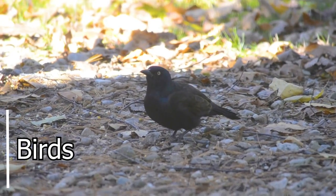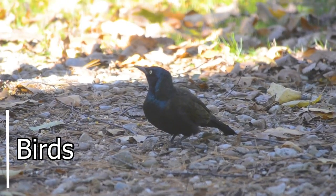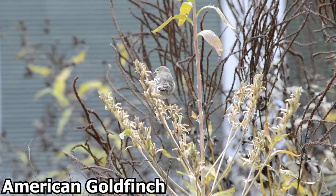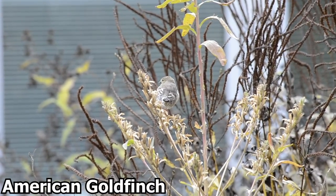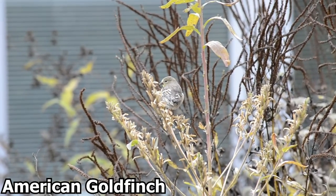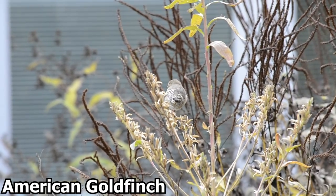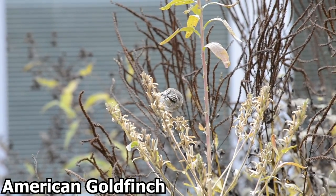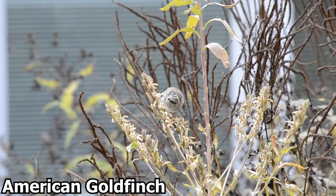Fall also signals birds to prepare for migration, and there are several reasons for birds to migrate. During the winter months, food sources are reduced — plants, insects, seeds, and nuts will not be as available in winter compared to spring, summer, and fall. Temperature also influences birds to move to a warmer climate, since many birds cannot tolerate the cold.